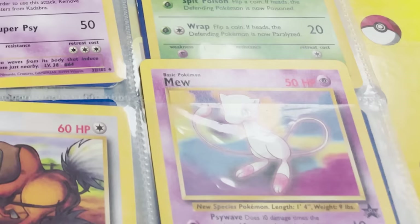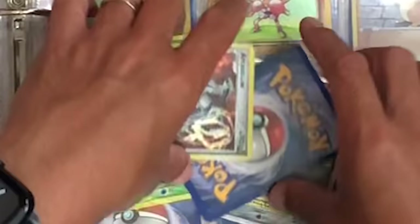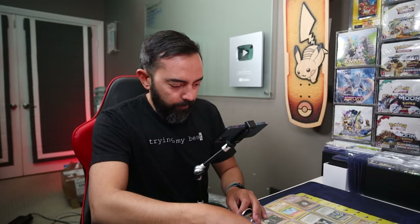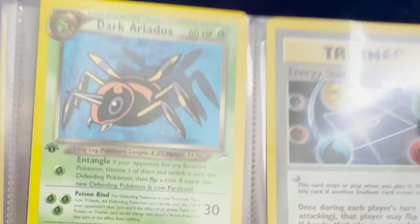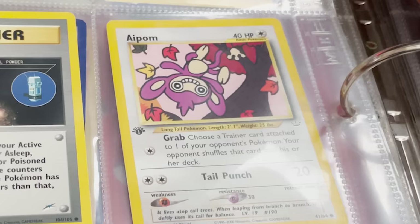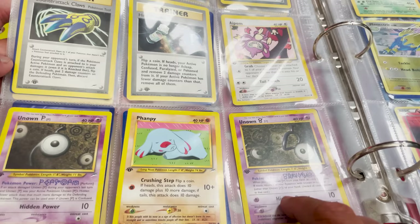A Kadabra from Unlimited, a Mew Blackstar promo, and Ekans. Let's keep going. We're getting into some even better stuff here for sure. We have the Hitmonchan, a Dark Ariados, the Energy Stadium, a Heracross — that's a cool card from 1st Edition Neo. A Finneon, and some Unowns — we always seem to get Unowns, which is kind of cool.